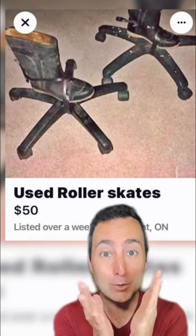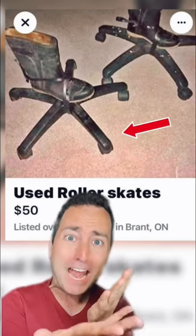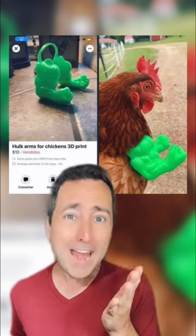They're not used roller skates. They just take boots and put them on a chair thing. Look, arms made for chickens.